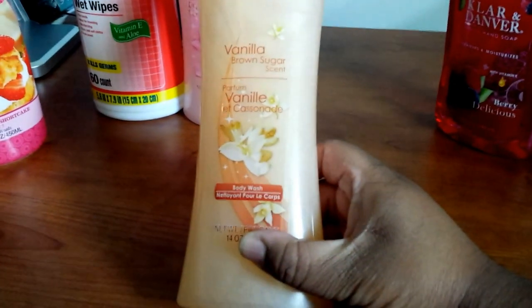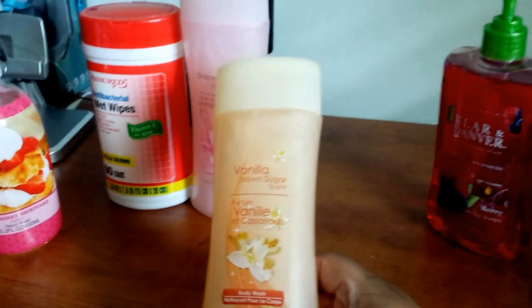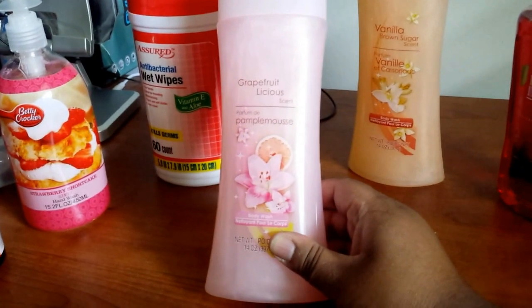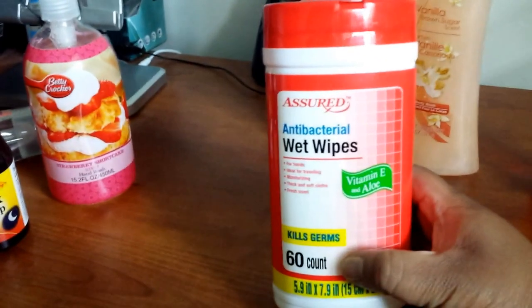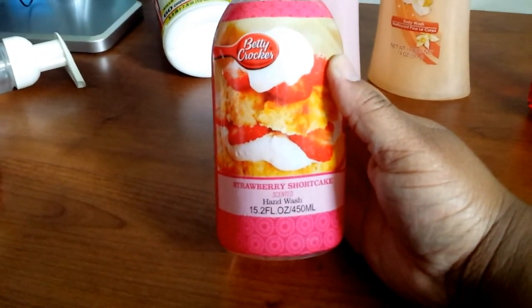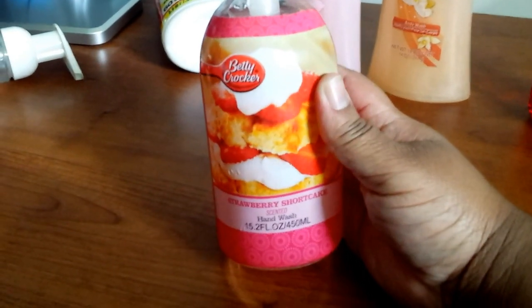I got the vanilla brown sugar scented body wash — I hadn't seen these little containers of body wash before, so I decided to give it a try. I also got a grapefruit one — both smell really good. We got some Assured brand antibacterial wet wipes, 60 count, and a Betty Crocker strawberry shortcake scented hand wash. They had several Betty Crocker scents and all of them smelled good, but strawberry shortcake — oh my goodness.